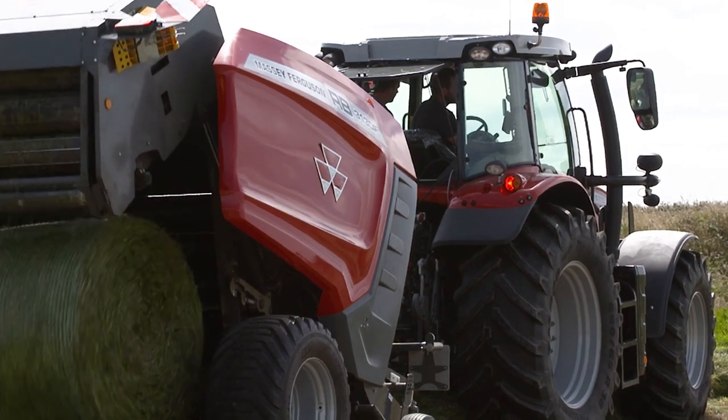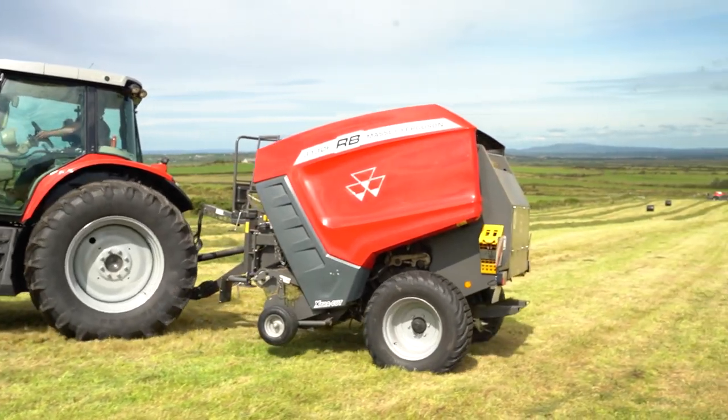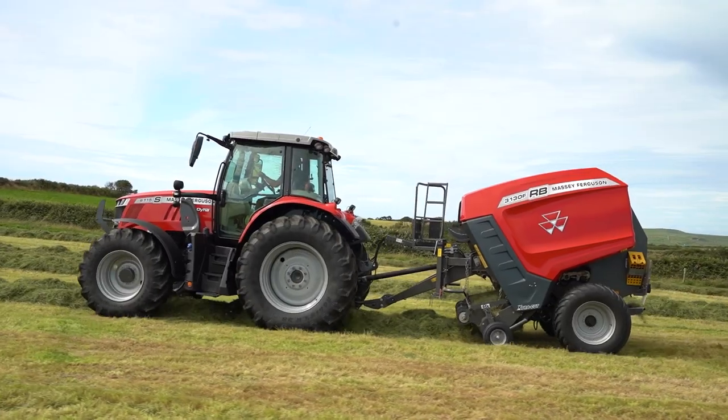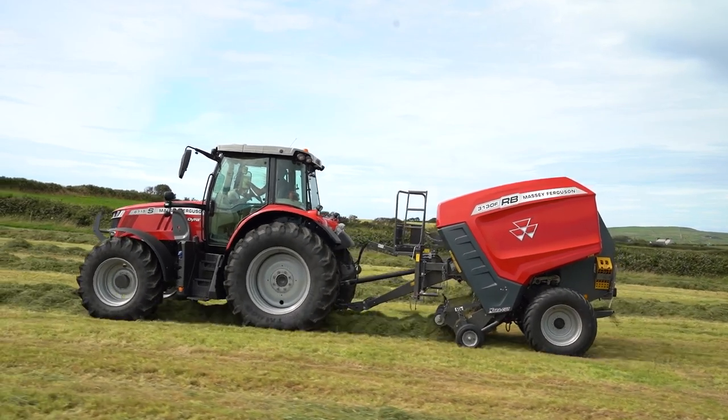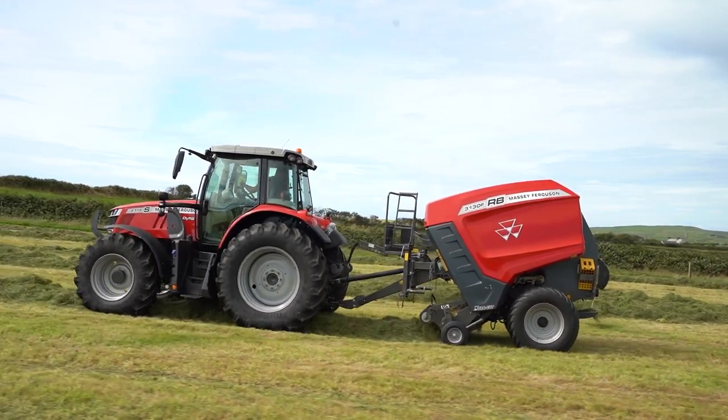Our e-link control bale monitor incorporates a wide range of functions, which results in the operator not having to leave the cab. Bale density and the amount of net applied to the bale are just some of the options that the operator can set from the handset. For more information, please contact your local Massey Ferguson dealer or visit masseyferguson.co.uk.